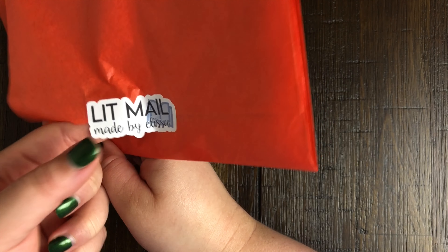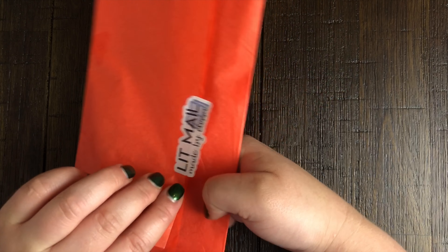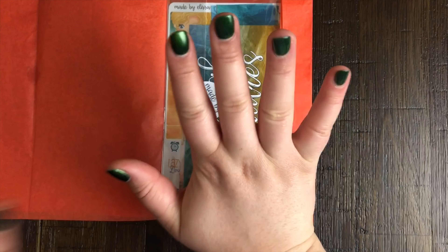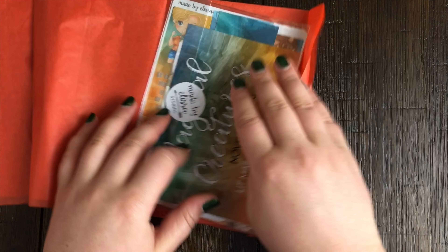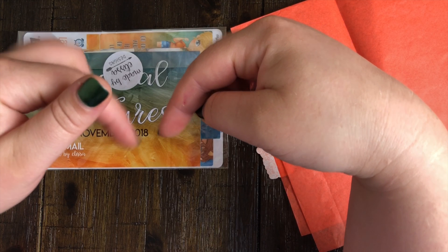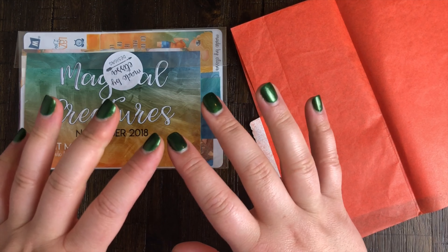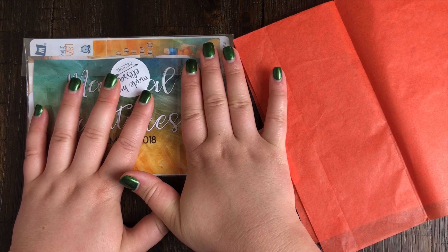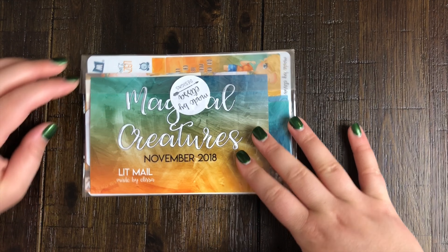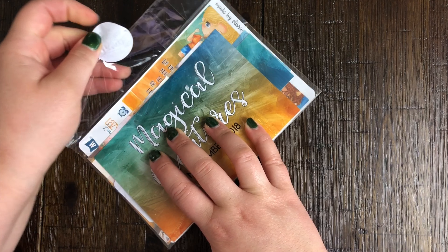Let's see if I can get this open - oh, that didn't rip at all, so I might be able to even save that sticker and put it in my planner, which is pretty cool. Spoiler alert - if you don't want to see what's in the lit mail, I will put the timestamp at the bottom to skip to see what else I bought. But for everyone else who is here to see the lit mail, let's dive in.